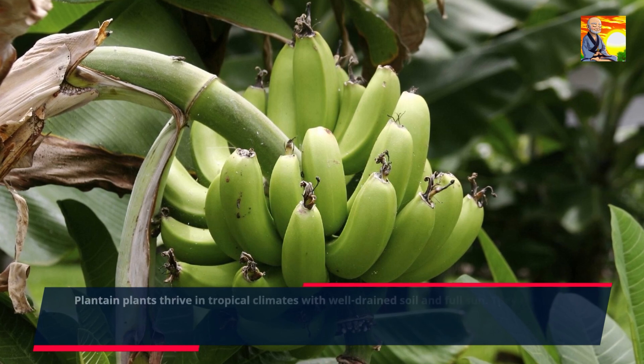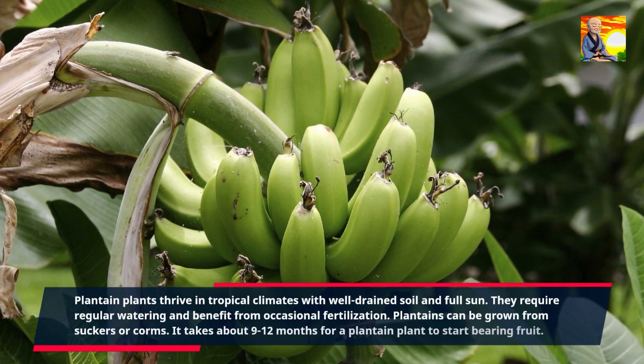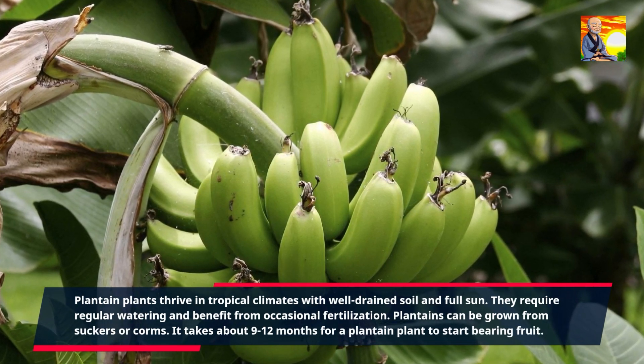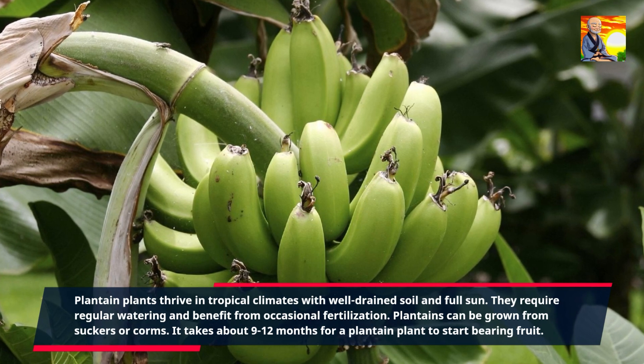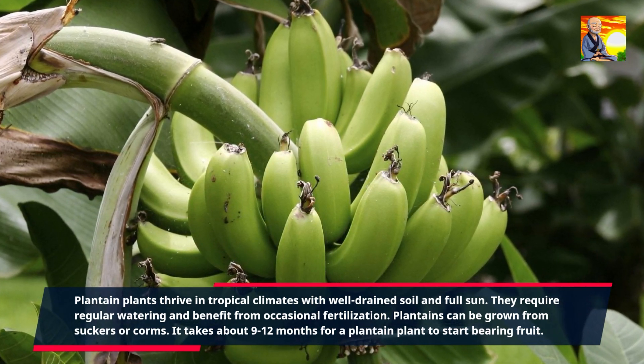Plantain plants thrive in tropical climates with well-drained soil and full sun. They require regular watering and benefit from occasional fertilization. Plantains can be grown from suckers or corms. It takes about 9 to 12 months for a plantain plant to start bearing fruit.